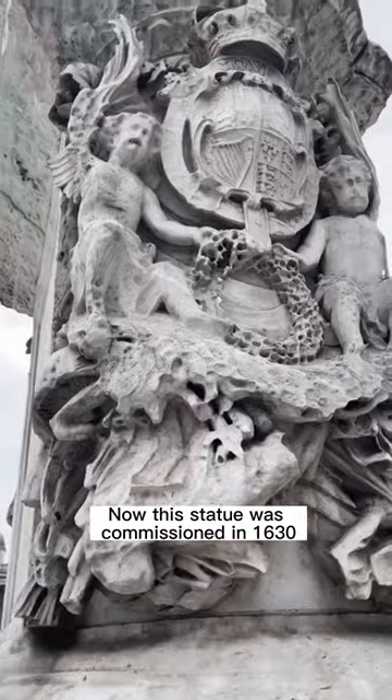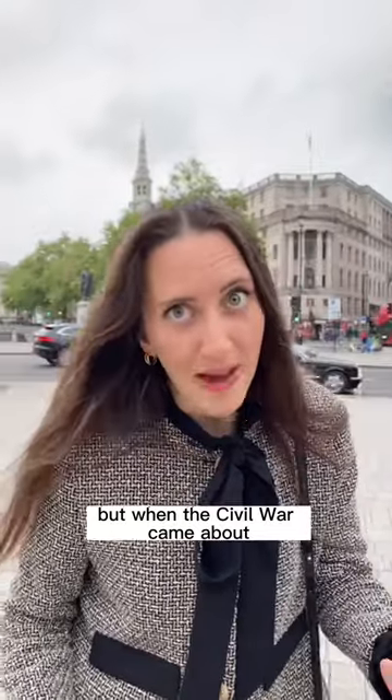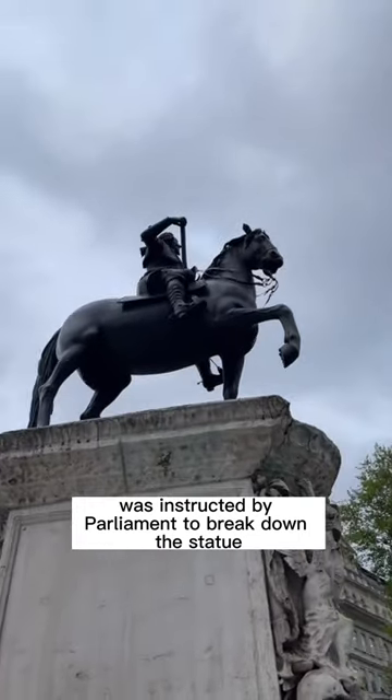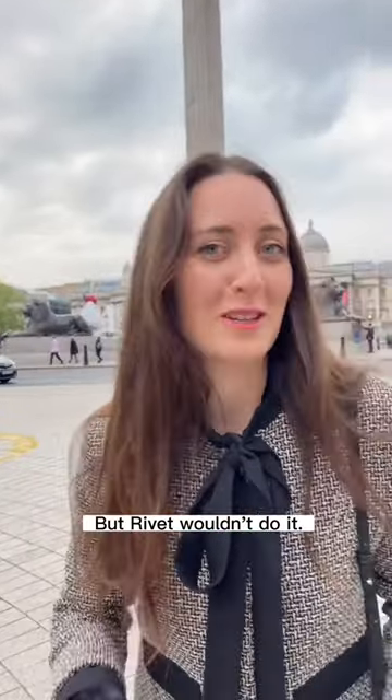Now this statue was commissioned in 1630 and probably cast in 1633. But when the civil war came about, John Rivett, the owner, was instructed by parliament to break down the statue, this great symbol of royalism. But Rivett wouldn't do it.